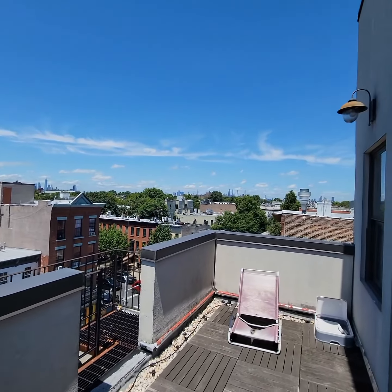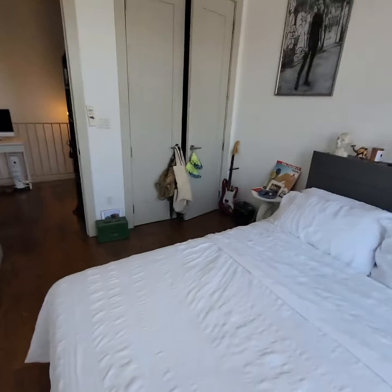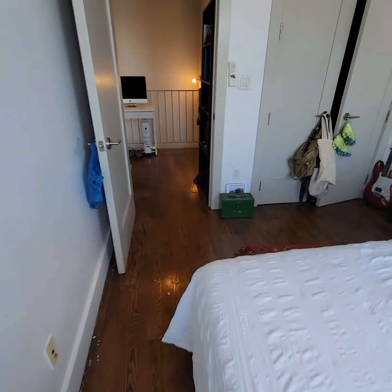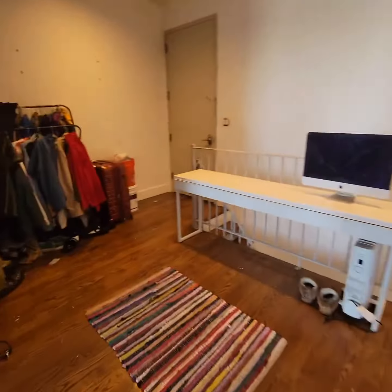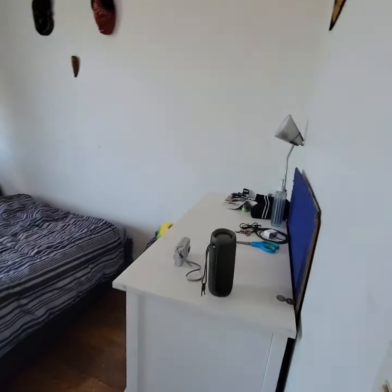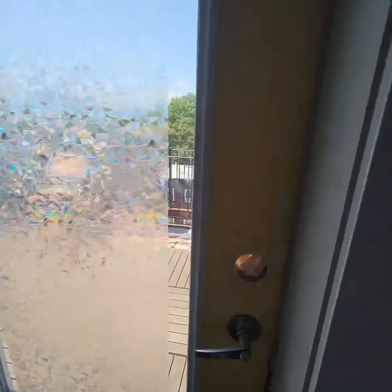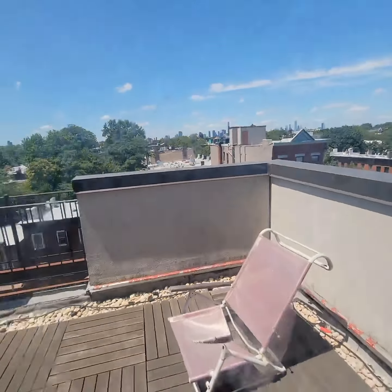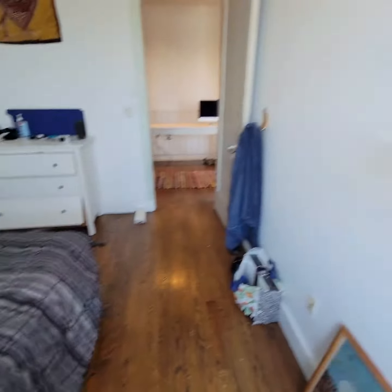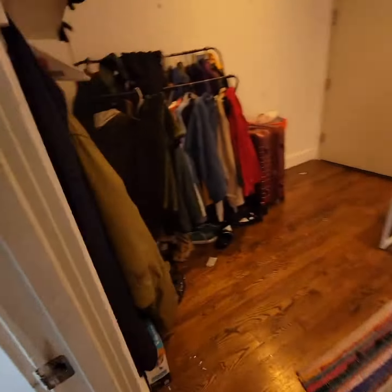Nice city views from here as well. This is your second bedroom, which can also easily fit a queen, and it also has access to this same terrace. This one does not have a closet, but you could use this space here.